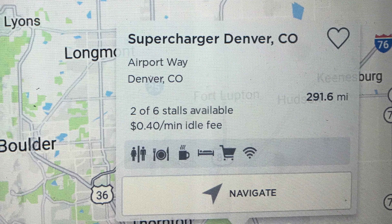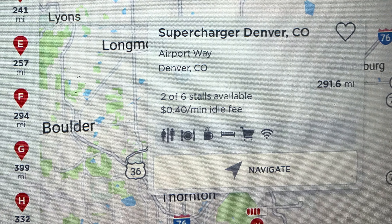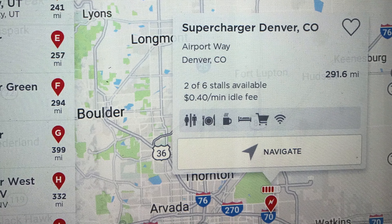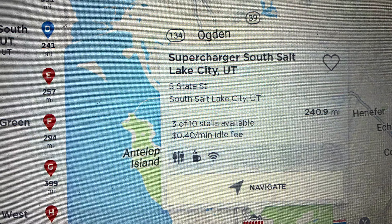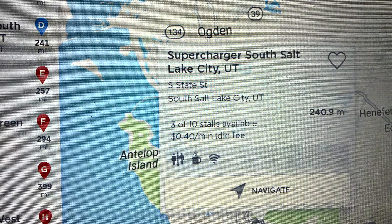There might be one that's got eight out of ten charging stations full, and another that's got eight out of ten supercharger stations empty. So it's very handy. It'll also tell you if they're charging the 40-cent idle time fee if the station is that full.